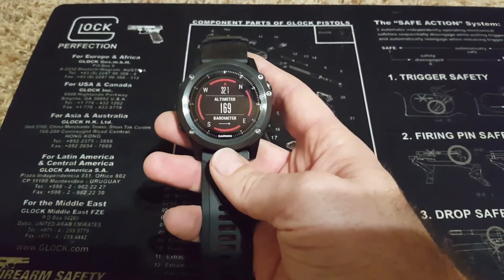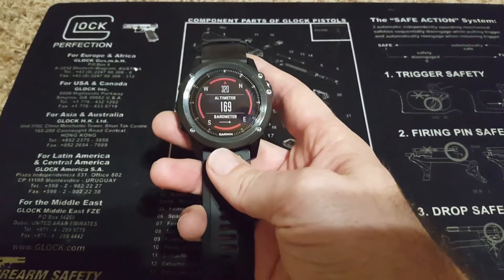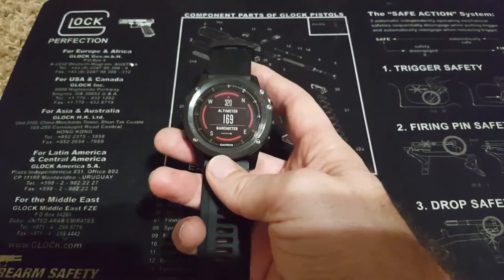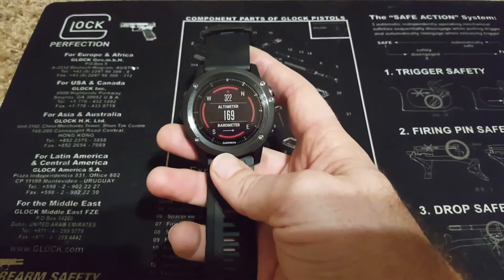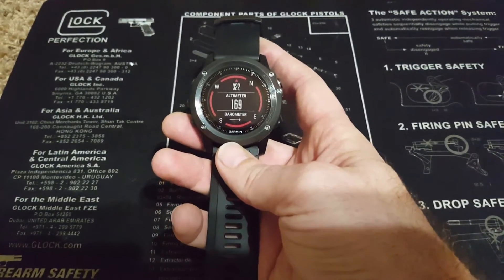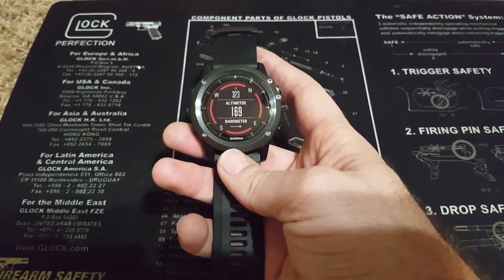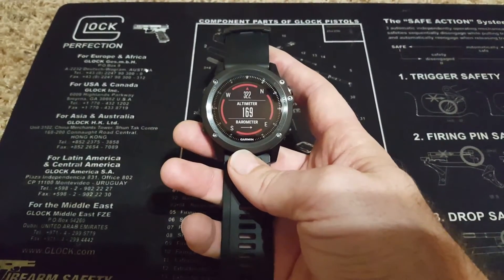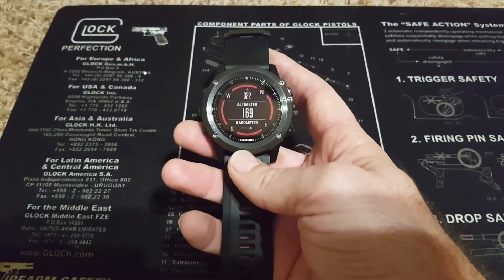So how they work is: the altitude is inferred from changes in barometric pressure. As you go up in altitude, pressure should go down, and as you go down in altitude, pressure should go up just a little bit. So the altitude is inferred from the barometric readings.